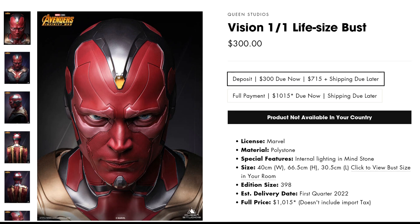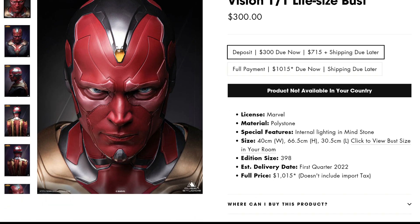I was looking this morning at Spec Fiction — it seems they don't have it right now, perhaps it was sold out, but you can always email them and they will let you know if they'll have more. There are other retailers you can look to. If you pay the deposit, it's $300 plus $715 and shipping costs. The full payment is $1,015. It is made out of polished stone, has internal lighting, which is good. The edition size is 398 pieces, so it's extremely, extremely limited.